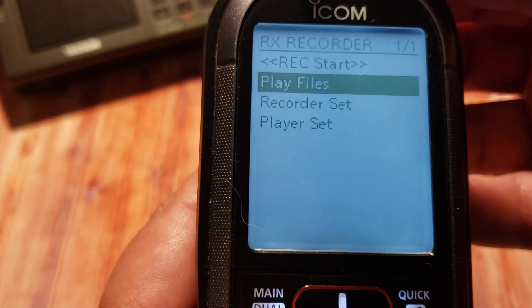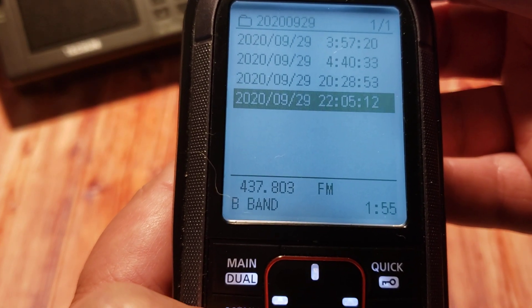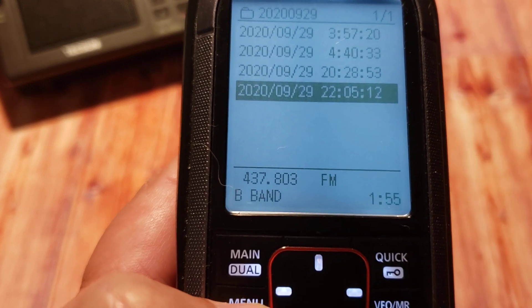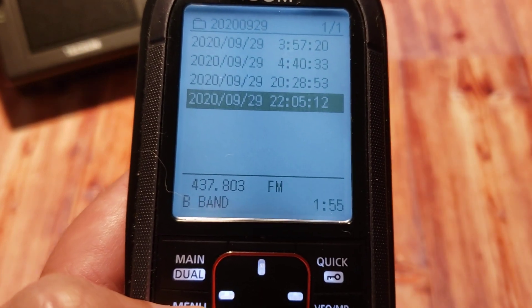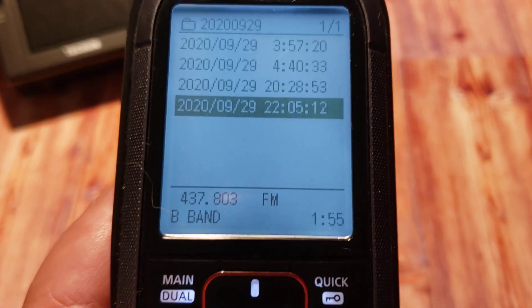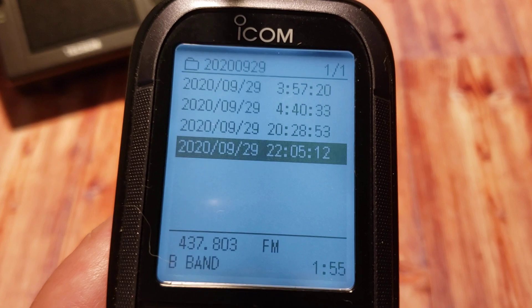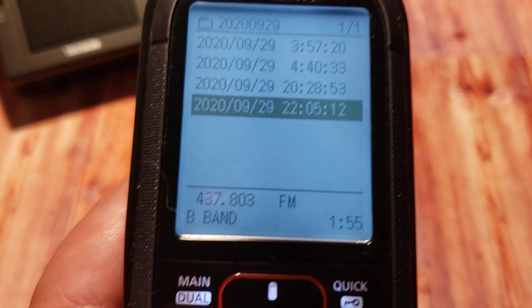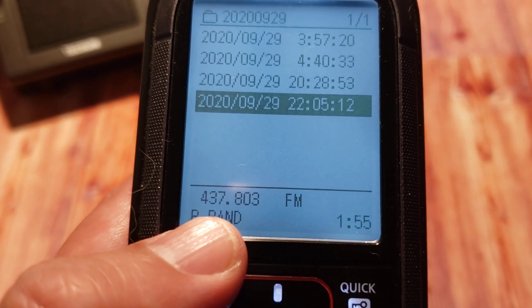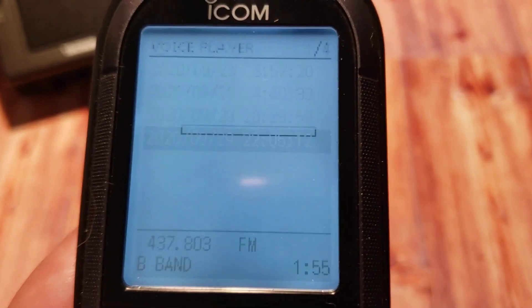Look at that — I have the recording here. Let's go into the recorder. This is what I got at a little past 6 PM local time, which is 2206 UTC, from the International Space Station. I was tuning to 437.800 and you can see the frequency at the bottom — it says 437.803 where I started.